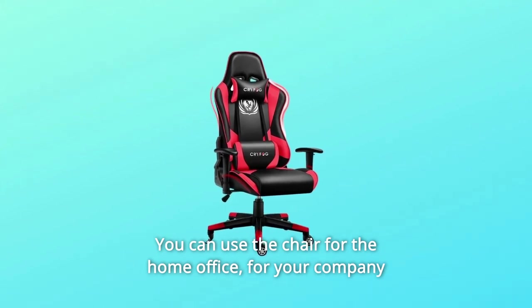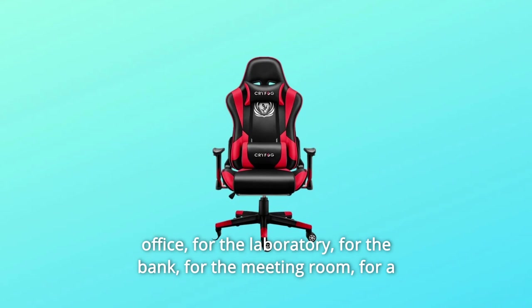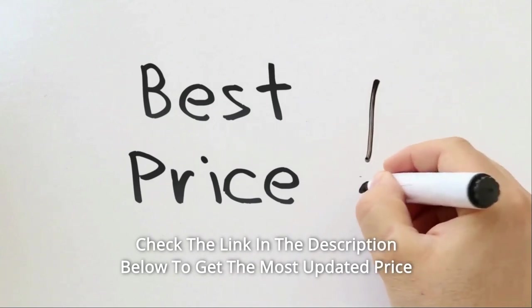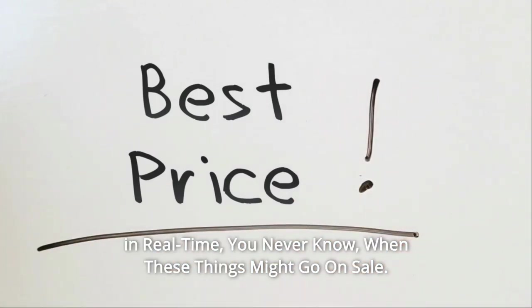You can use the chair for the home office, for your company office, for the laboratory, for the bank, for the meeting room, for a library, or any position you like. Check the link in the description below to get the most updated price in real time. You never know when these things might go on sale.